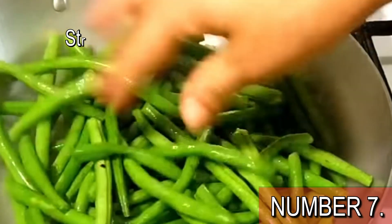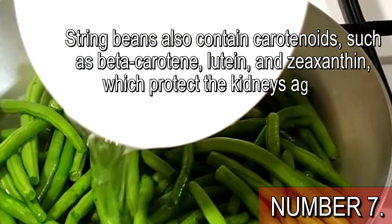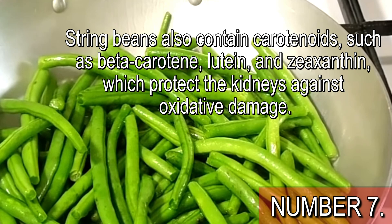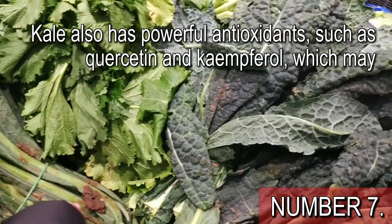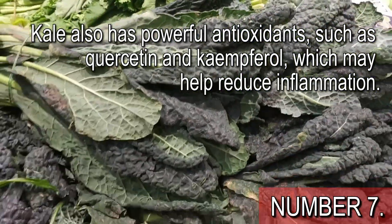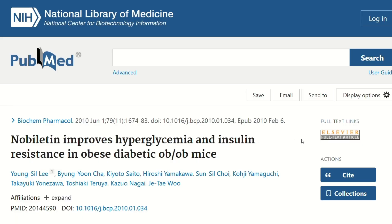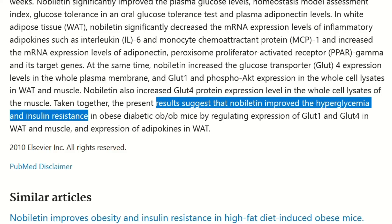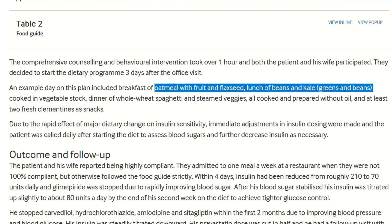They are all great sources of fiber. String beans also contain carotenoids such as beta-carotene, lutein, and zeaxanthin, which protect the kidneys against oxidative damage. Kale also has powerful antioxidants such as quercetin and kaempferol, which may help reduce inflammation. Some studies suggest this food may also help lower blood pressure. And orange is not just vitamin C — this fruit protects from diabetes because it is full of nobiletin, a nutrient linked to improved glycemic control and insulin resistance. Yes, this combination of foods is amazing.